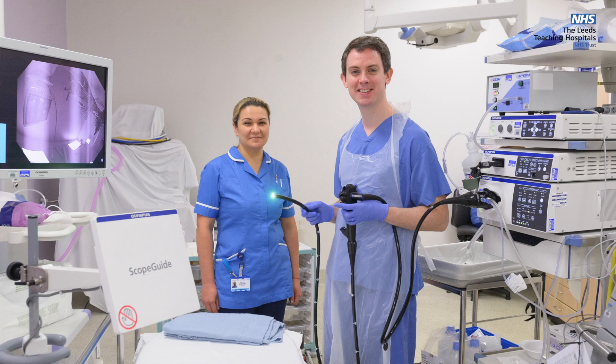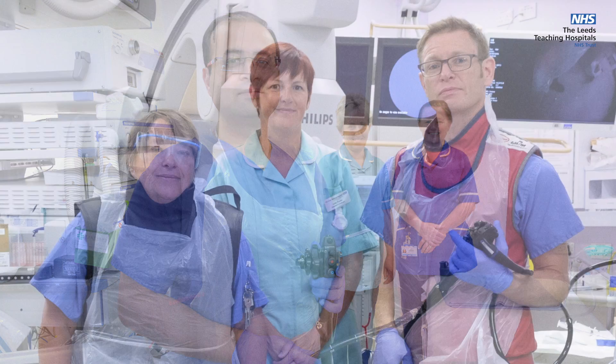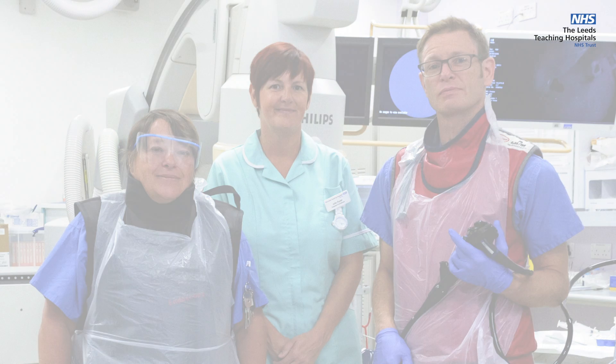and run live endoscopy courses. We feel this is the best way to ensure best practice in Leeds and elsewhere. However, all trainees are closely supervised by experienced trainers.